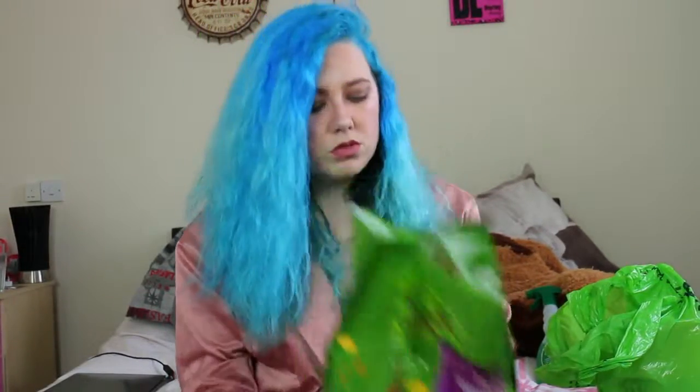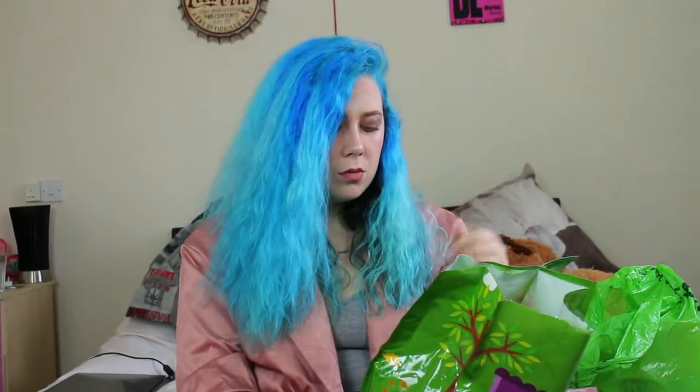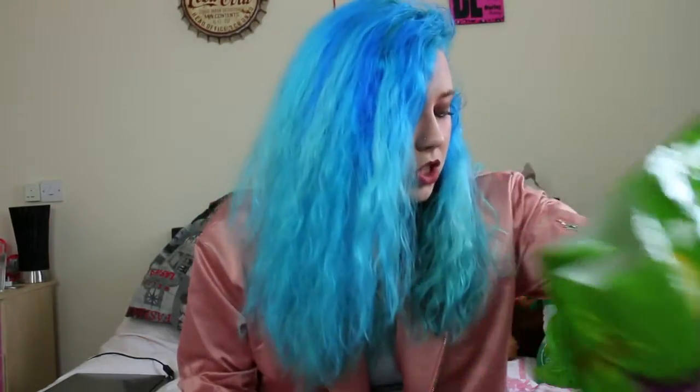It says on the back: Tesco guinea pig nuggets, a complimentary feed for guinea pigs enriched with vitamins and specially formulated to help prevent selective feeding. It has Vitamin E to support a healthy immune system, 17% fibre, no added sugar, Vitamin C and minerals, and balanced levels of calcium and phosphorus to help maintain healthy teeth and bones.